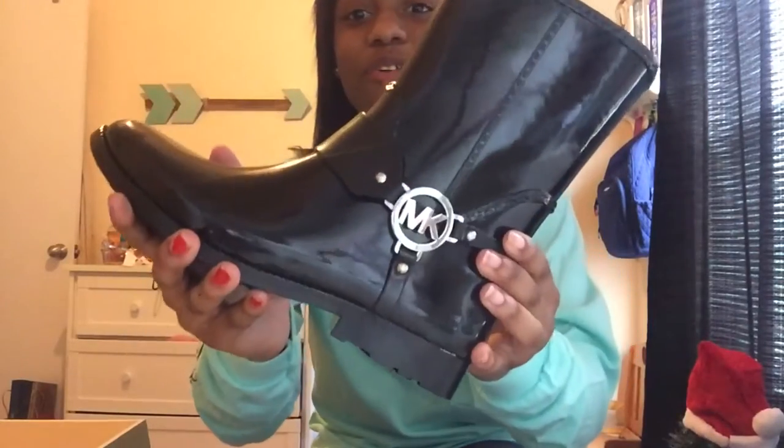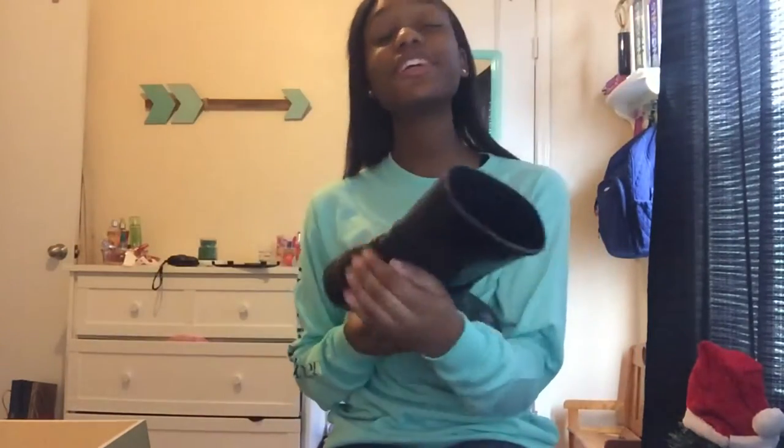The next present I definitely was not expecting — I got Michael Kors boots and I am so excited about them. They're rain boots — just a black rain boot, and they're short with a really cute buckle on them. I was not expecting them at all and I'm so happy I got them.